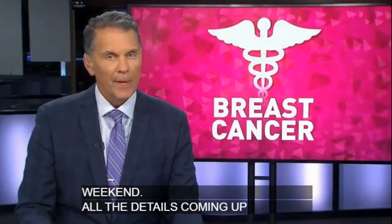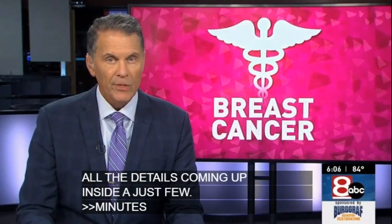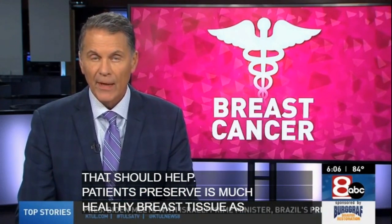The clinical center is introducing a new method of breast cancer surgery that should help patients preserve as much healthy breast tissue as possible. Newstallie's Tyler Butler shows us why surgeons at the hospital say this makes things easier for patients. Here at Hillcrest Hospital's Utica Park Clinic, they're pioneering a new technology for Tulsa when it comes to breast cancer surgeries.